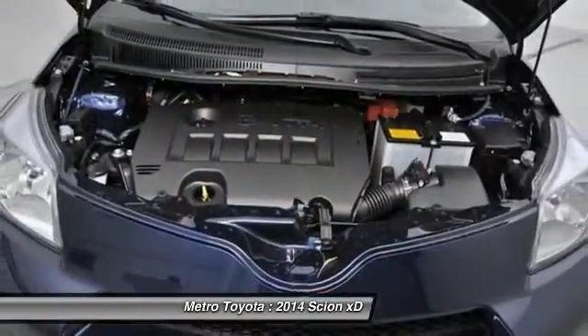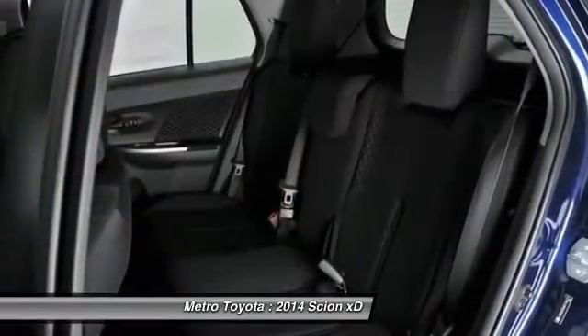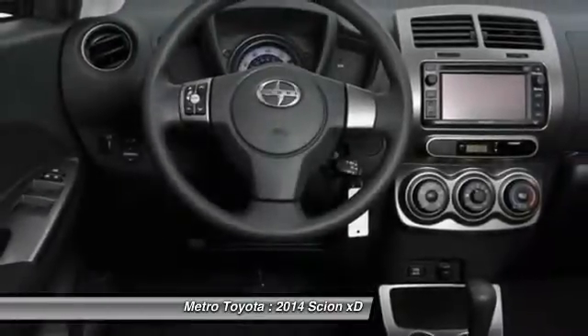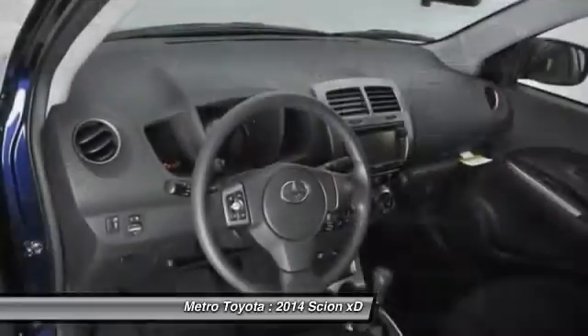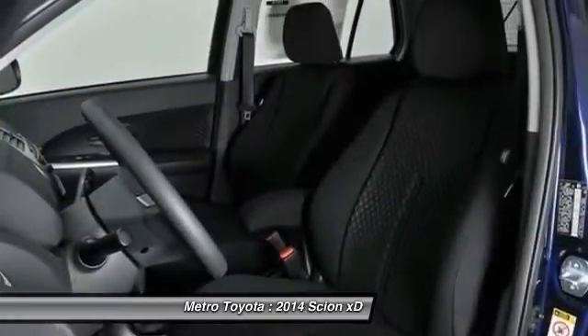A vehicle like this doesn't come along every day. Come in and get it before someone else does. Better way to get it.